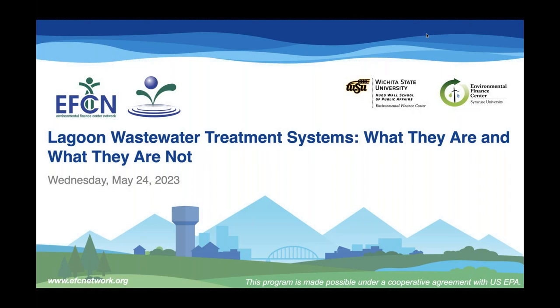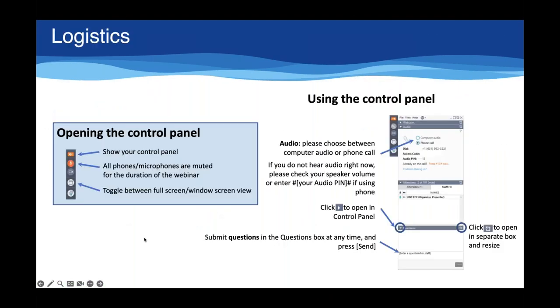Before we begin, we're going to go over a few logistics. During the webinar today, everyone will be kept on mute to ensure audio quality. If you have a question, please type it into the GoToWebinar question dialog box anytime throughout the session. We will be saving your questions for a facilitated Q&A session at the end of the presentation. After the webinar, you will receive a follow-up email that includes a link to the recording. You can also download the slides from today in the handouts tab in your GoToWebinar control panel.